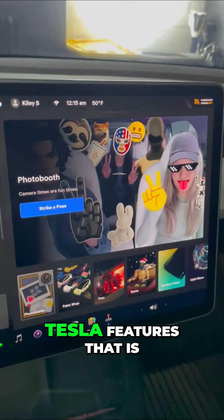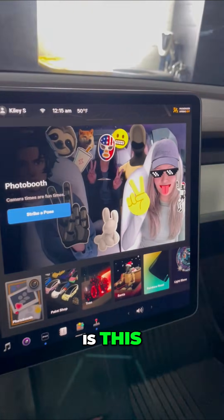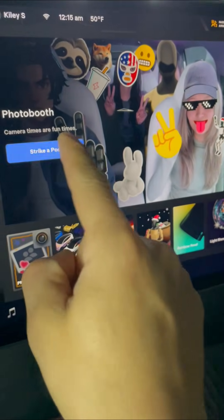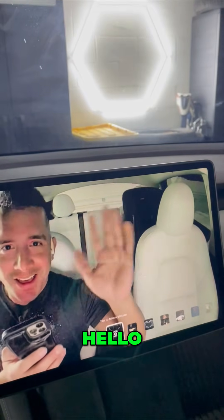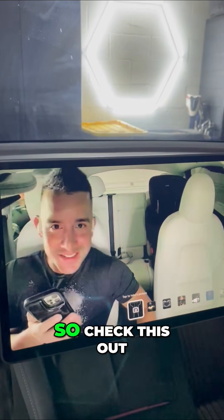One Tesla feature that is not in the older Intel Atom processor Teslas is the photo booth. I didn't know that Tesla's interior cameras looked at this — check this out.